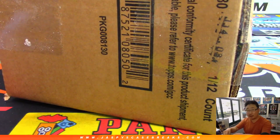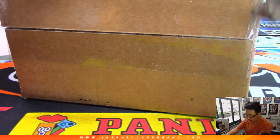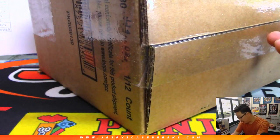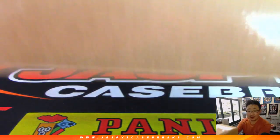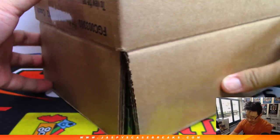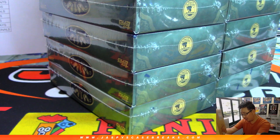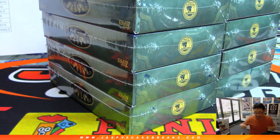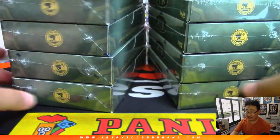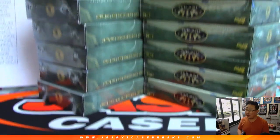And here we go. 12 boxes, one pack per box, only a few cards per pack. So one of our first higher-end releases of the brand-new baseball season. Tons of great stuff in here — rookie autos, vet autos, Hall of Fame autos, bat knobs, bat barrels. A lot of great stuff. We should be going through a lot of these today. JaspiesCaseBreaks.com — get into it while supplies last.